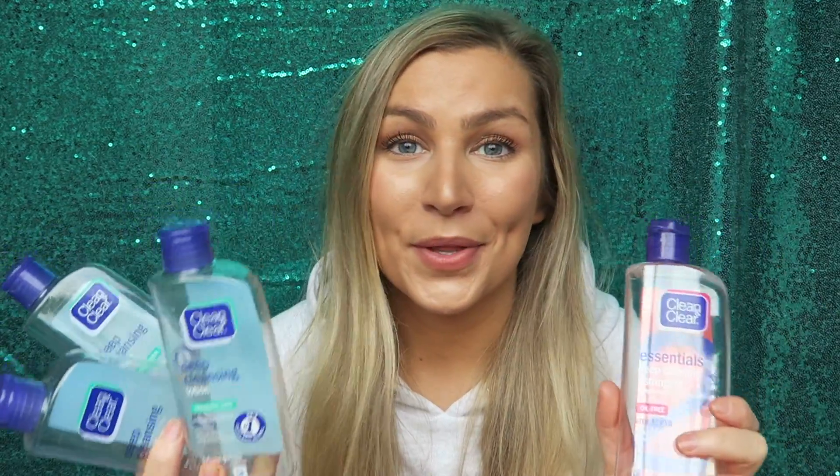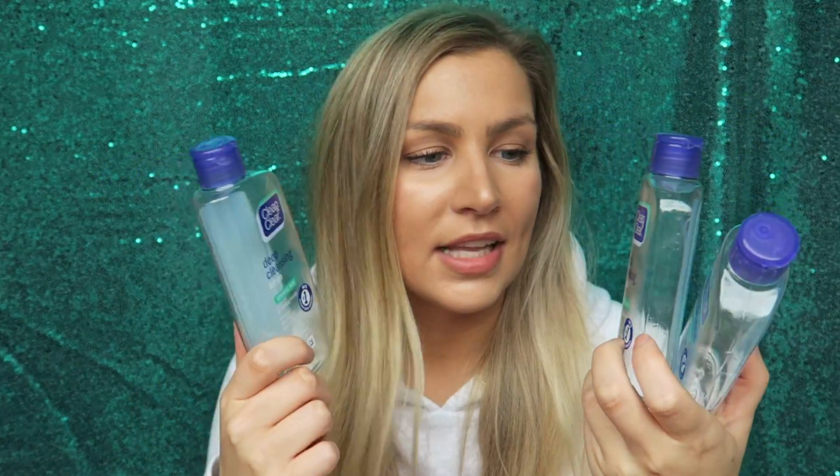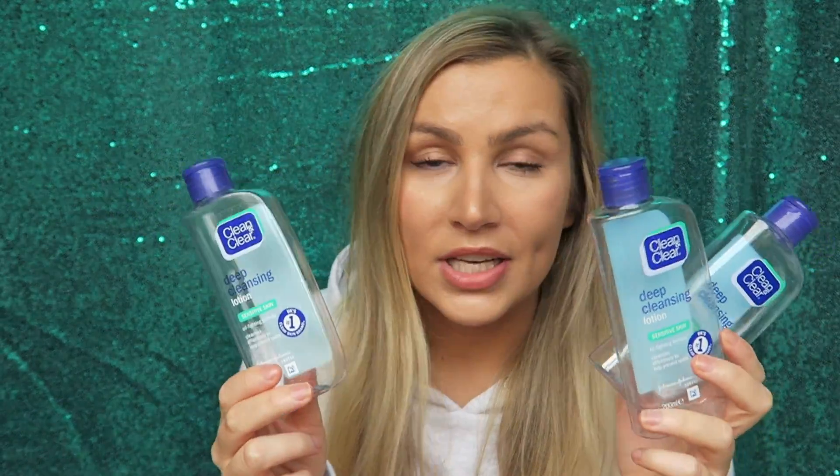Now cleansers — I absolutely love the Clean & Clear range. I go through lots of these and generally buy them on three for two. This one is the one that comes in a blue bottle — deep cleansing for sensitive skin. I love this and would continue to repurchase it. However, when I was in Florida in September I picked up this one, which is a red liquid deep cleansing astringent, and I loved it. It's really strong and when you put it on your skin it stings — but it feels like a good sting, like it's doing something good.